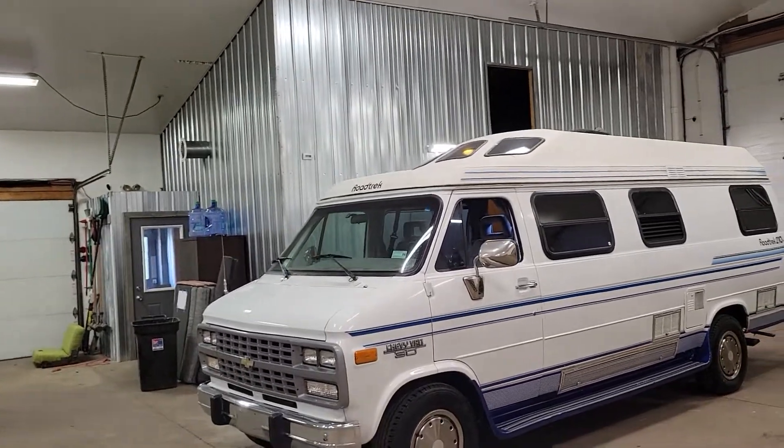Hey everybody, Darren from D&O Auto Sales. I want to show you the next unit that we've got going up for sale. It will be up for sale on Monday, but first I want to show you what it is.